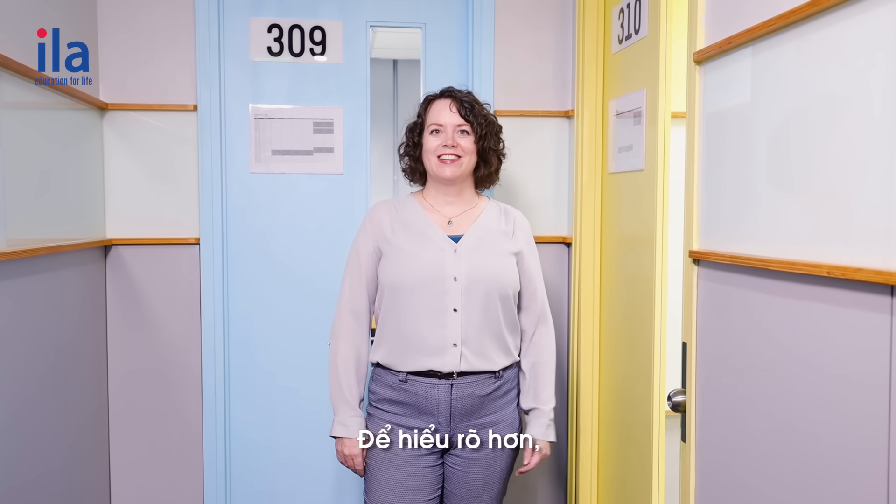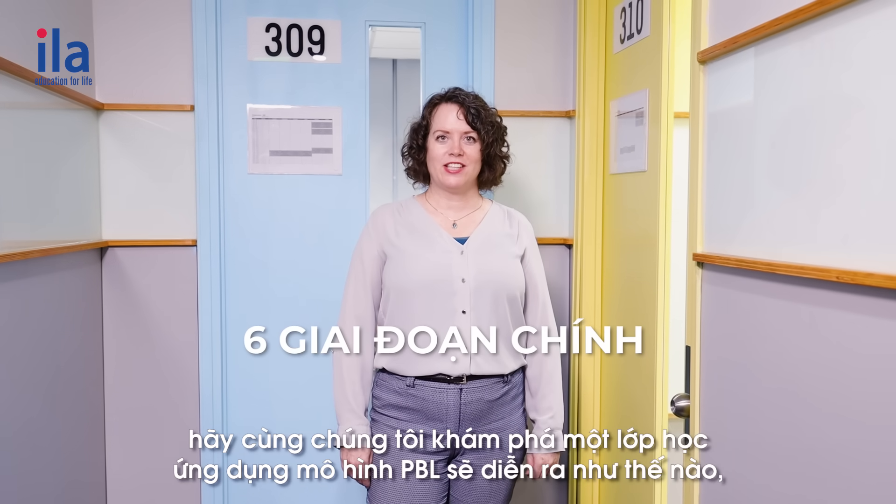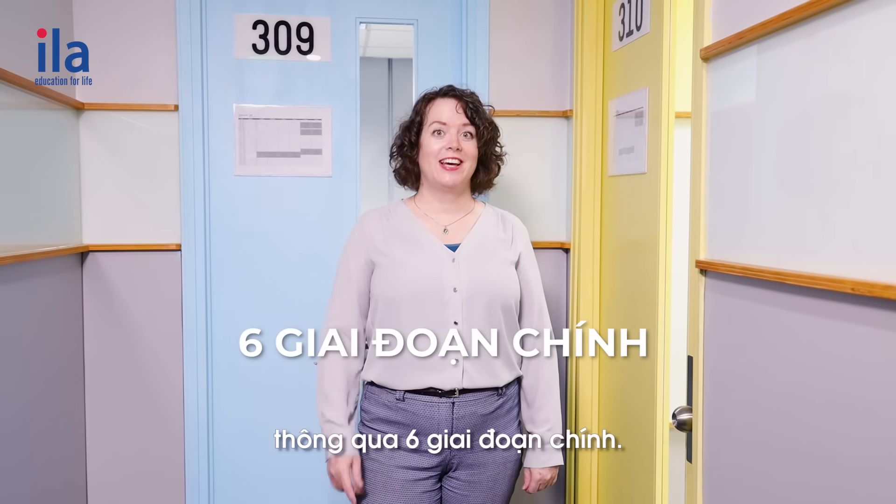For a better understanding, let's take a look at the six main stages of a PBL project in a sample class.